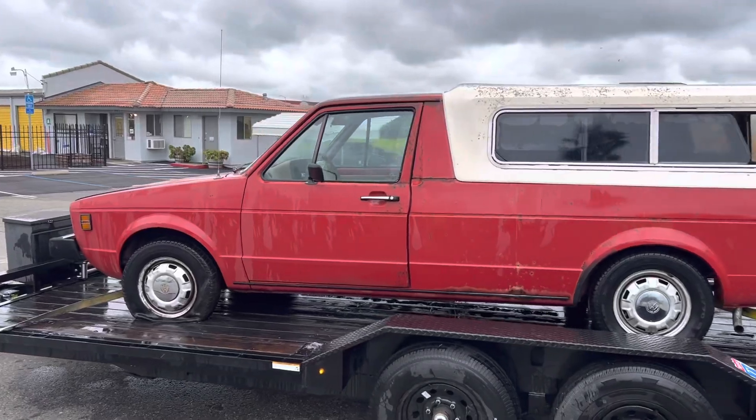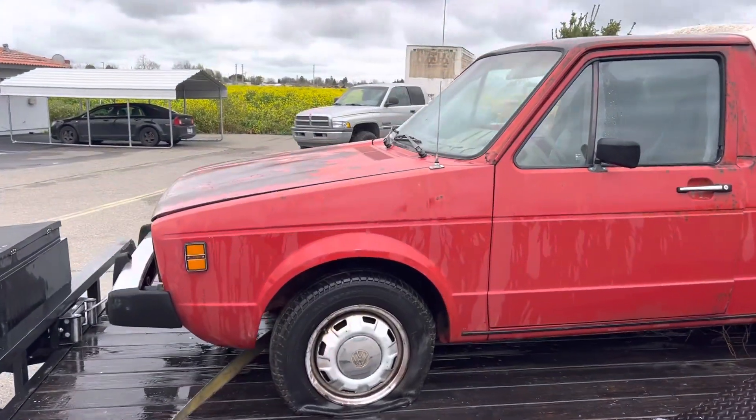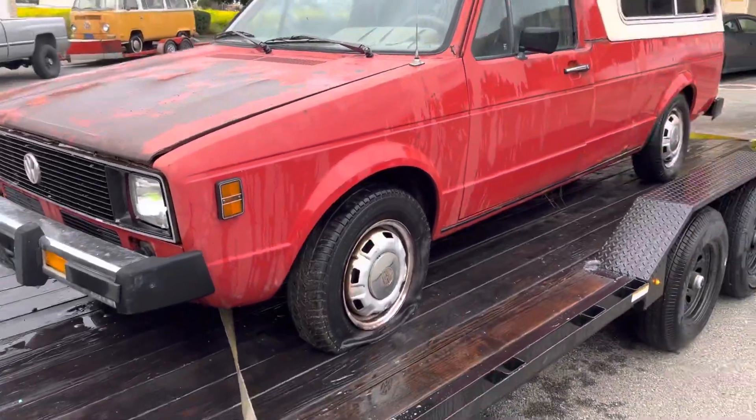If you're looking for a little project, it is a diesel, stick shift. Can you open the hood for me, Brendan, please?